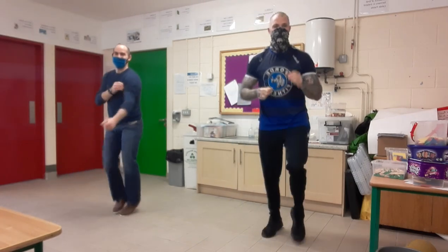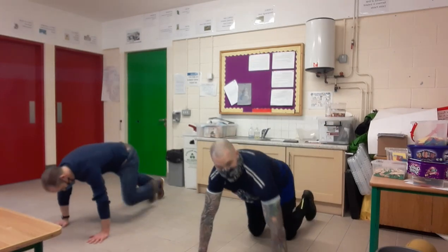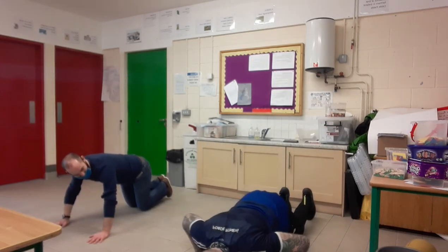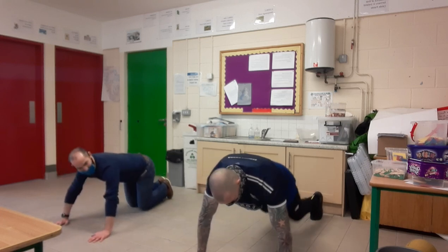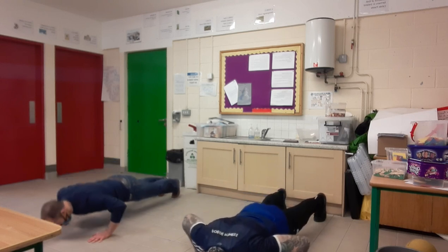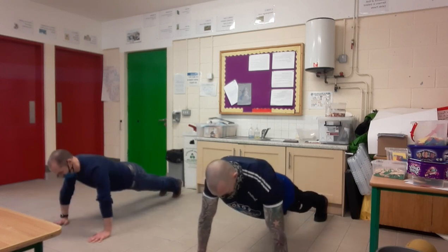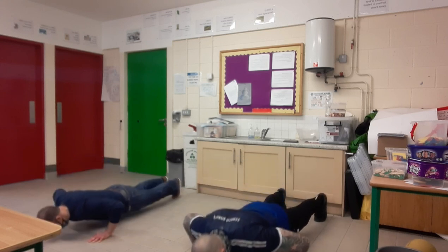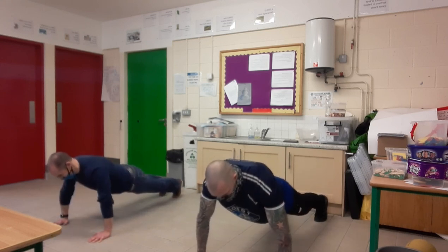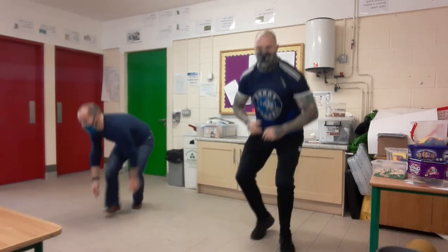We're going to do push-ups next. You can do these on your knees, boys and girls — I'll show you the easier ones first. On your knees: one, two. Or harder, up on the toes: one, two. Well done everyone. Just keep that pace up at your own pace all the way through. This is the last stretch — jog on the spot.